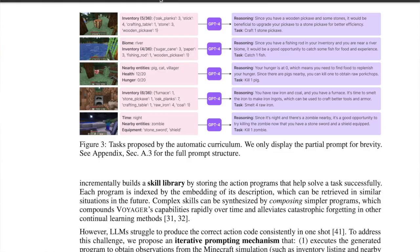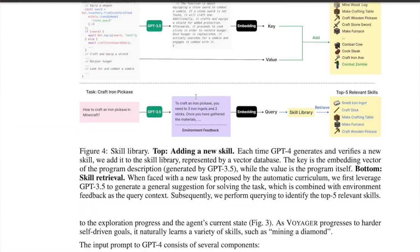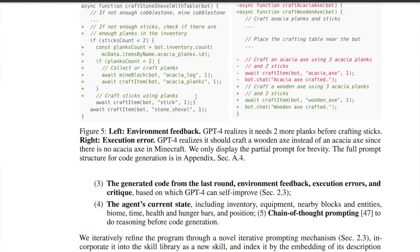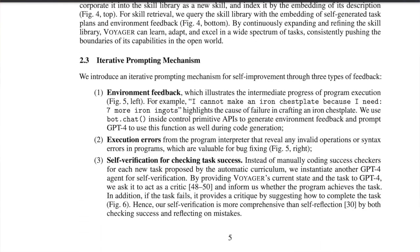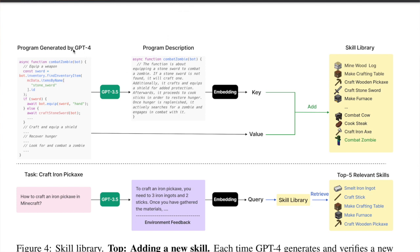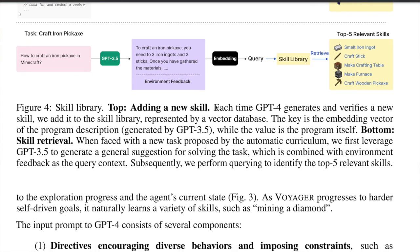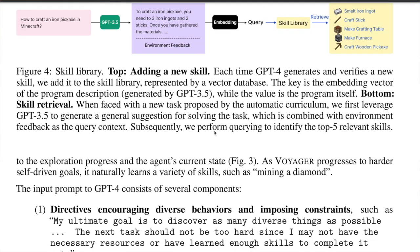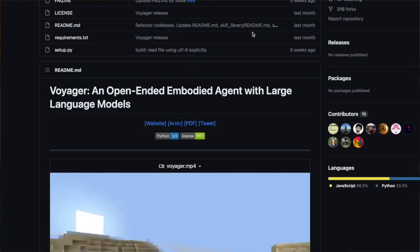The study evaluated Voyager and other systems on their exploration abilities, mastery of the tech tree, map coverage, and generalization to new tasks. Voyager outperformed other studies. They used both GPT-3.5 and GPT-4 — in some cases they needed the advanced capabilities of GPT-4, but for the rest they relied on GPT-3.5 because it is cheaper. The team open-sourced their work, which is amazing.